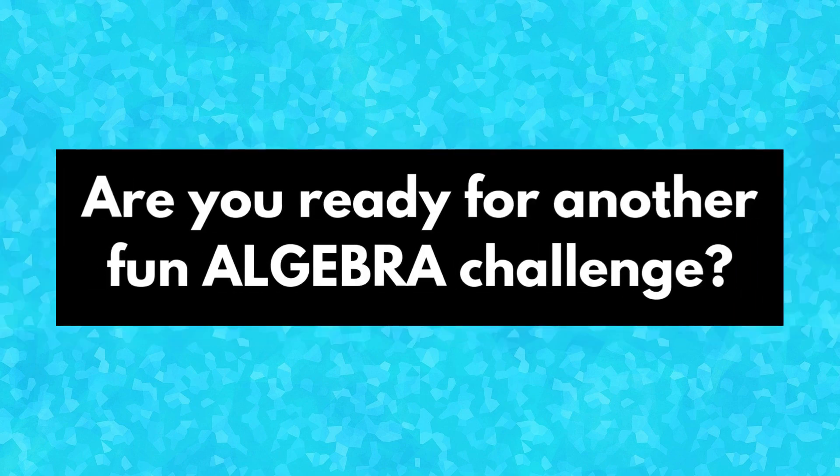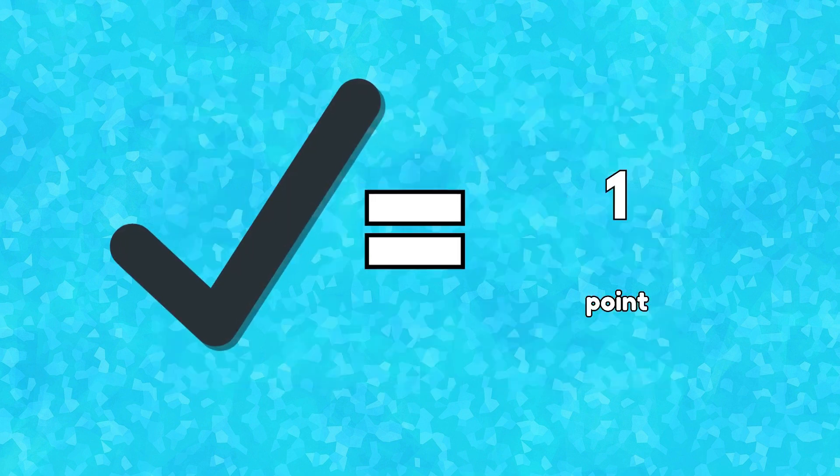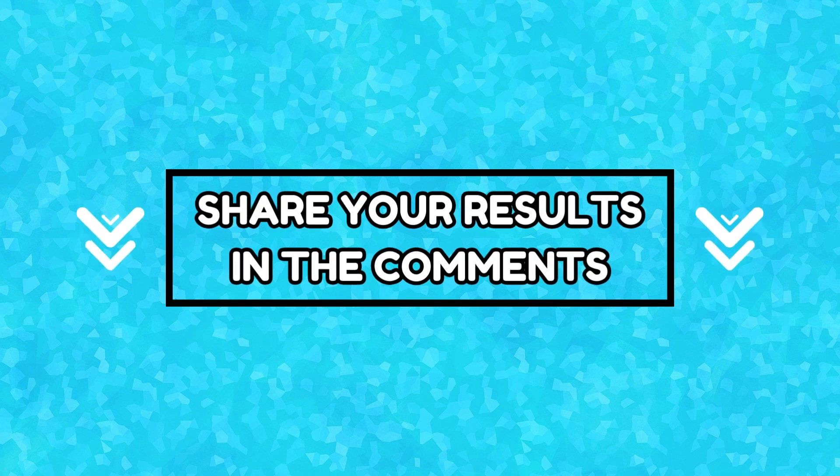Are you ready for another fun algebra challenge? This night's quiz has 15 questions and you have 10 seconds to answer each one. For every correct answer, you won 1 point. Keep track of your score and share your results in the comments at the end of the video. Are you ready? Let's get started.